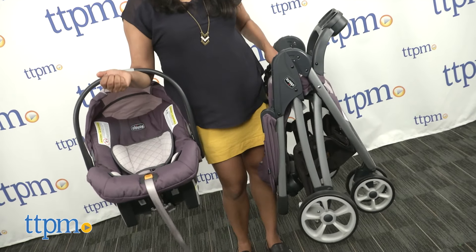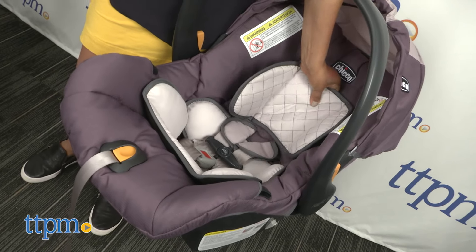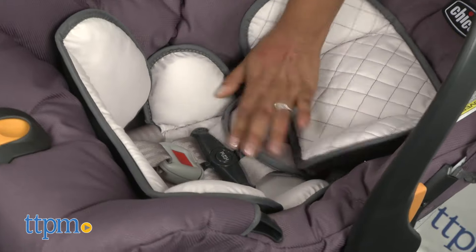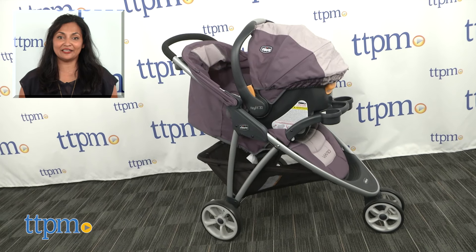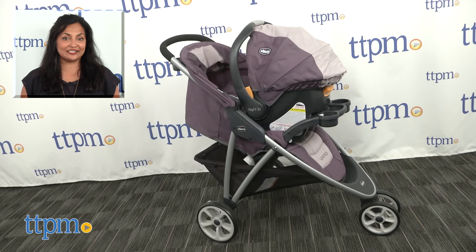The Kiko Viaro stroller travel system is for use from birth up to 50 pounds. The Kiko Viaro Keyfit infant car seat is for use from birth up to 30 pounds. This is made by Kiko. For more information including where to buy and current pricing, come find us at TTPM and make sure to subscribe to our YouTube channel for more reviews every day.